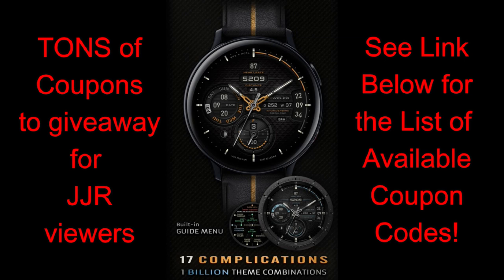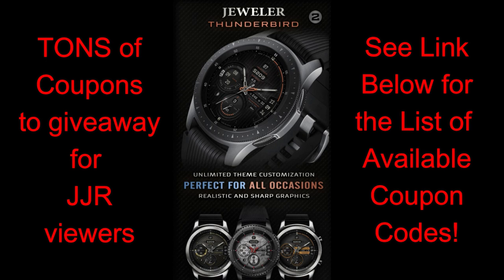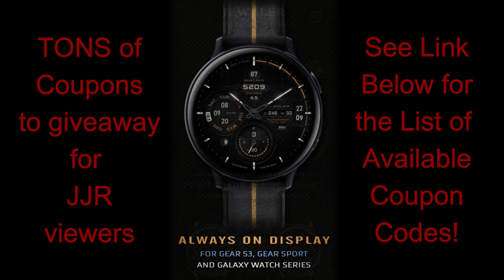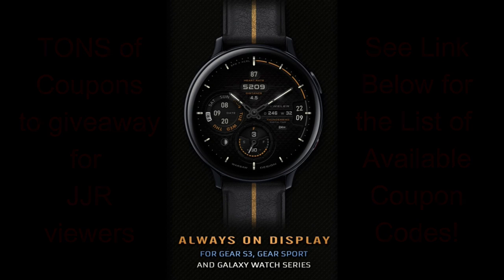Depending on the country you're in, there will be at least a minimum of five coupons per country, but the US, Canada, UK, Australia, and Germany are getting 100 codes each. Keep in mind that all these are on a first come first serve basis, so make sure you grab a code right after the review — I have a feeling these are going to go really quickly once word of this review starts to spread. Let's jump right into the review of this brand new release from Jeweler called Thunderbird.